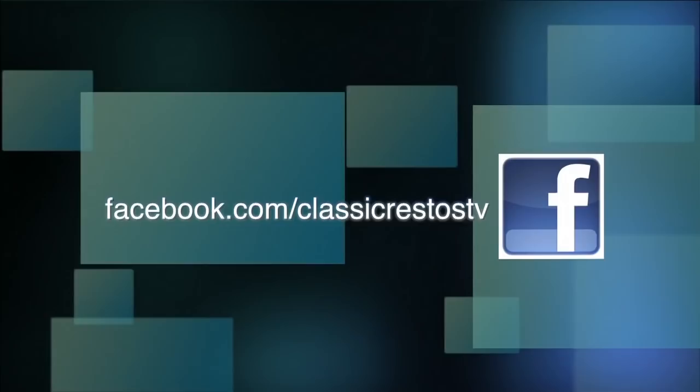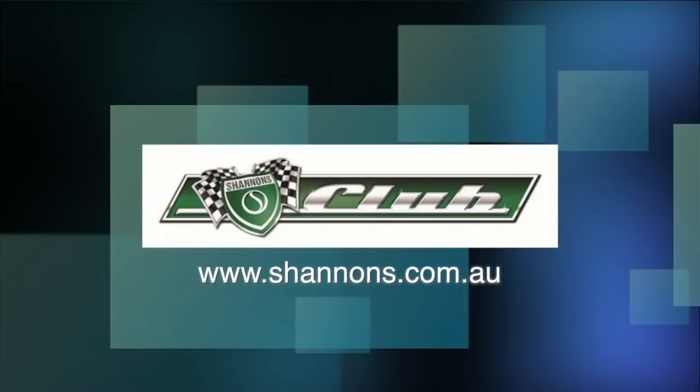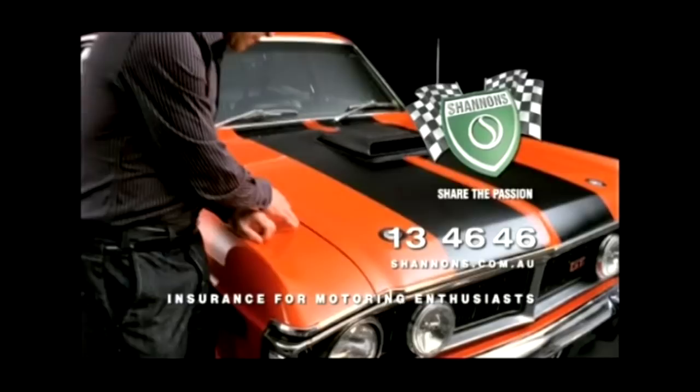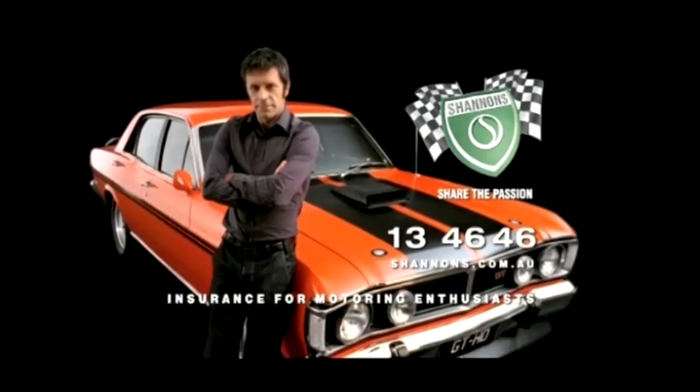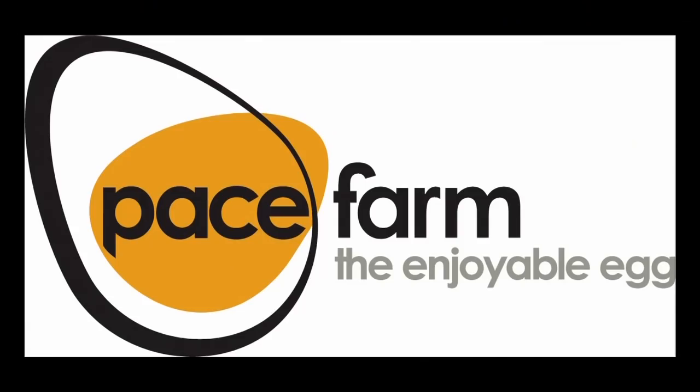You can like and follow us on Facebook at facebook.com/ClassicRestosTV, and watch catch-up episodes at shannons.com.au. Classic Restos is proudly brought to you by Shannons Insurance for Motoring Enthusiasts, Hare and Forbes Machinery House, Pace Farm, Hero Hoists and Martin's Panel Masters. Thank you very much for watching.